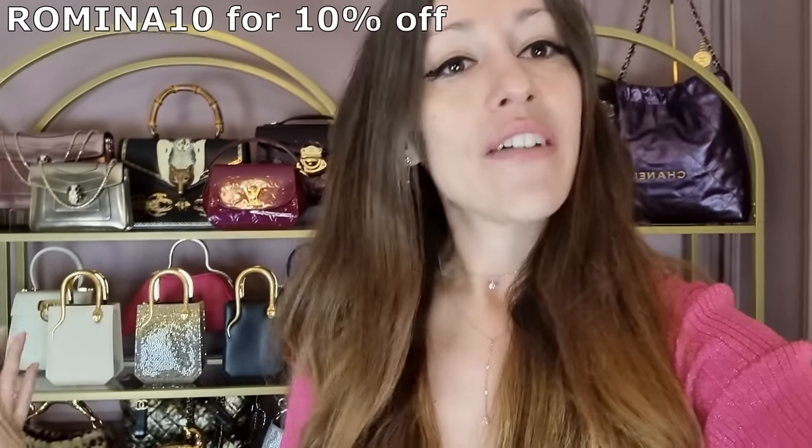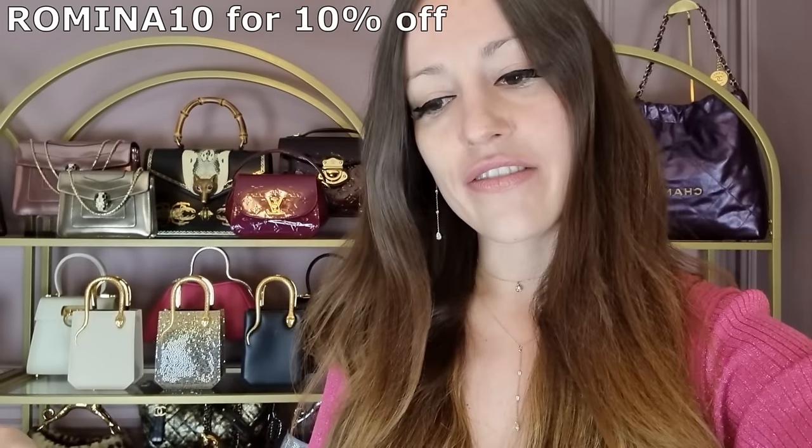Thank you so much for sticking around — this was such a long video. If you made it to the end, give me a pink heart emoji! If you enjoyed today's video, please give it a thumbs up and subscribe — join our little handbag-obsessed family, because we all have the same luxury disease. Make sure to check out Idol and use my code — it's the perfect time with Christmas coming up, we're all looking for presents. I think my mom would love it too, honestly. The perfect gift. I'll see you again very very soon, guys — bye!